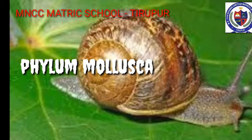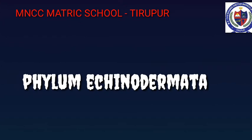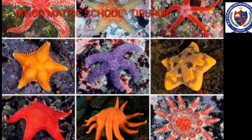Examples of Mollusca: Garden Snail, Octopus. Phylum Echinodermata — these are exclusively free-living marine animals. They are triploblastic and true coelomates with organ system grade of organization.